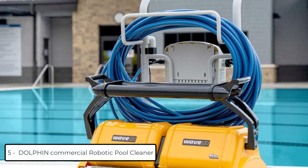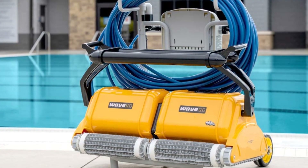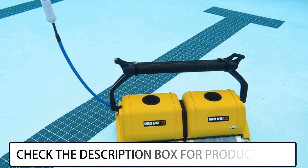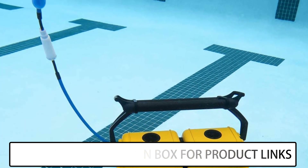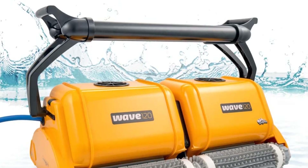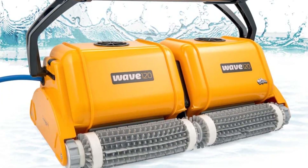At number 5, we have the Dolphin Wave 120 Commercial Robotic Pool Cleaner. Put the power of 2 robots to work at once with the Maytronics Wave 120 Commercial Robotic Pool Cleaner with Caddy. Ideal for large universities, YMCAs, and water parks, the Wave 120 saves valuable time when it comes to maintaining your facility's pool with its multiple cleaning options.